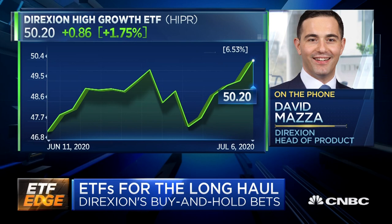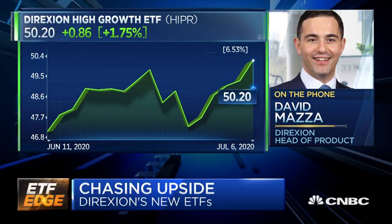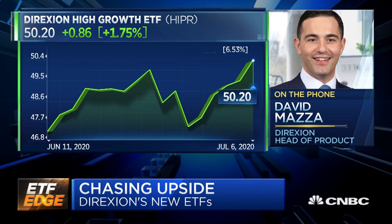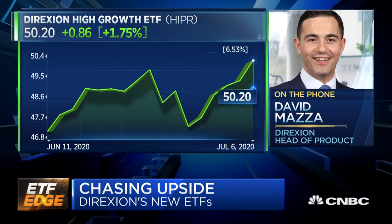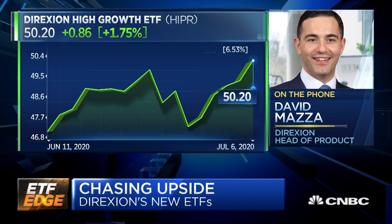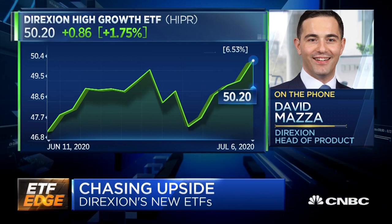And then lastly, taking a look at stocks that have had positive momentum. Our research shows that this combination — top line, bottom line growth, momentum, and high quality — leads you to a universe of stocks that have shown great growth in the past, but really the potential for growth going forward.